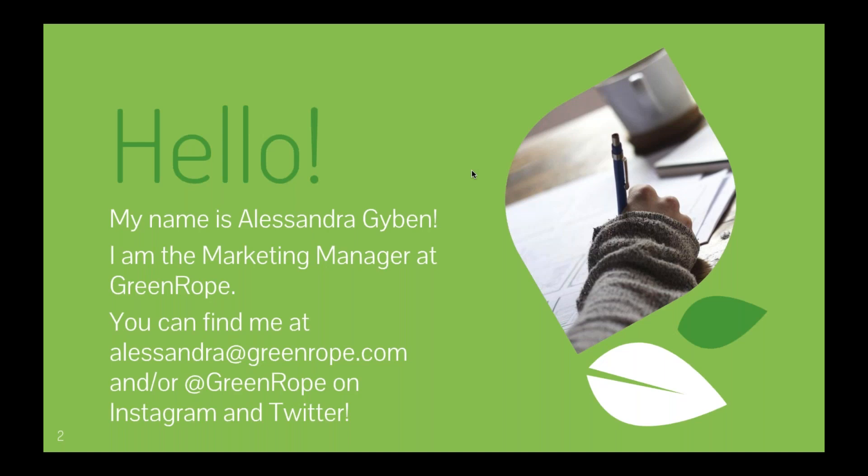For today's topic, we're going to be focusing on lead nurturing — specifically creating a solid strategy to help you connect, engage, and convert your leads into paying customers.